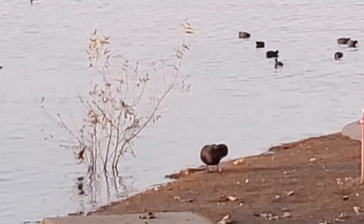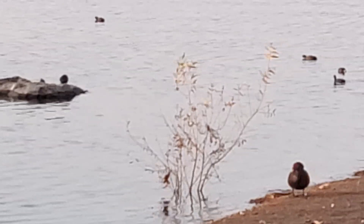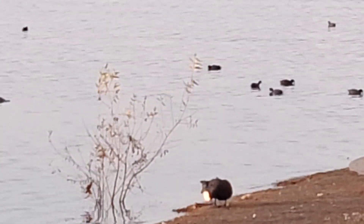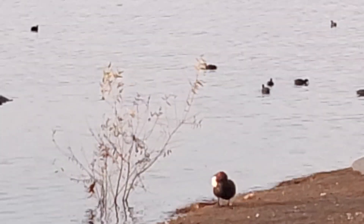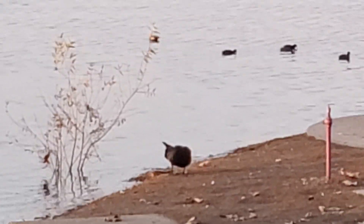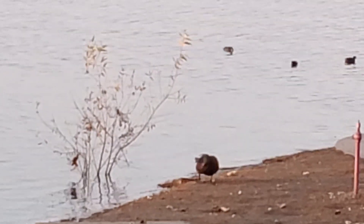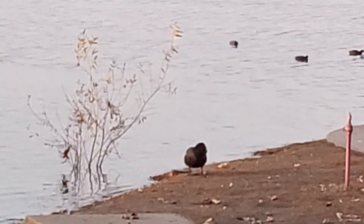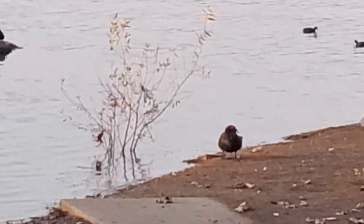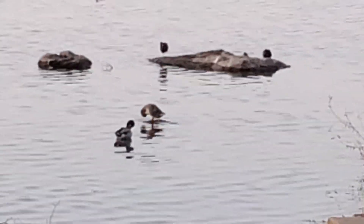He's got to clean himself real good. He really gets his little beak in there into his feathers to preen himself. The other little ducks are standing on the rocks.